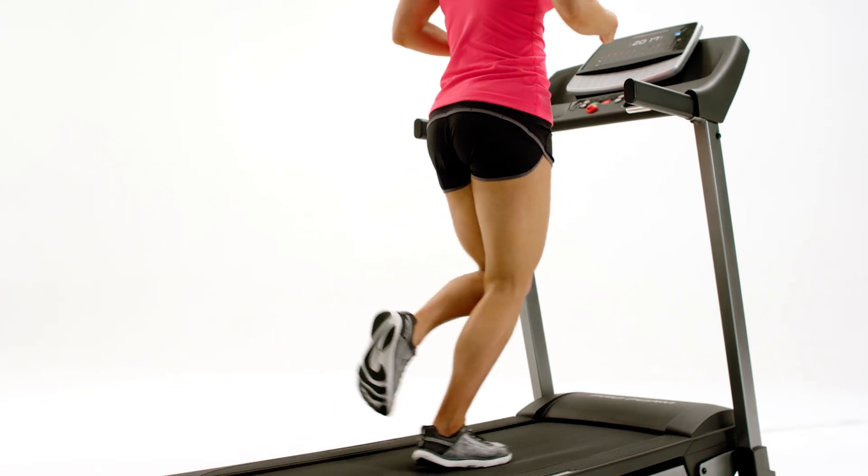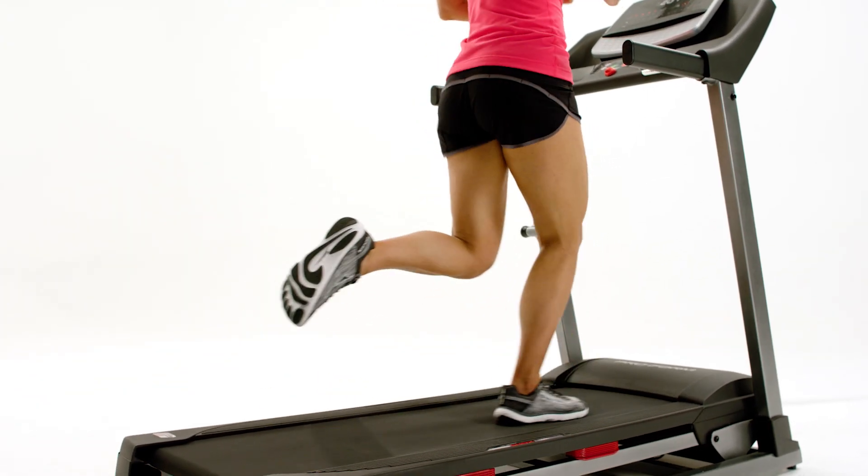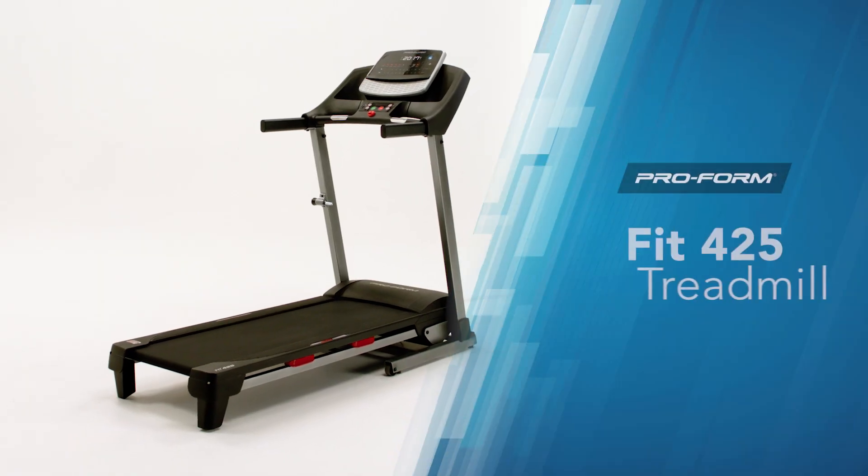Let ProForm help lead the way to your fitness goals. Get power and performance in one machine. The 425 treadmill from ProForm.